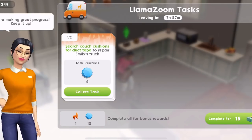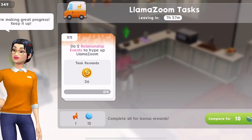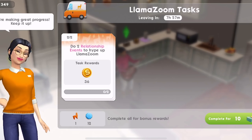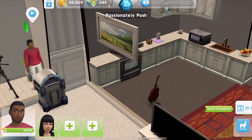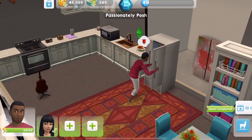Completed! We did it. Now we need to do two relationship events to hype up Llama Zoom. We'll start doing some relationship events then.